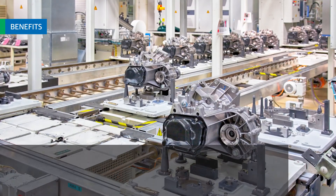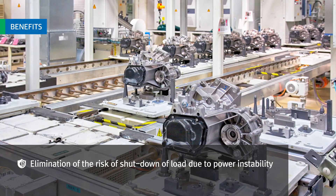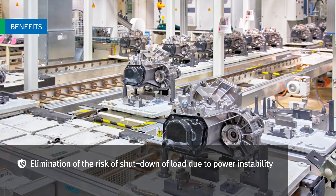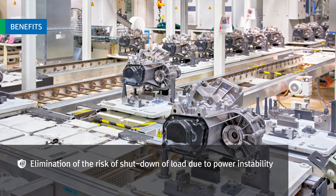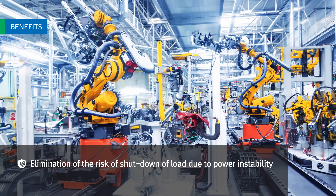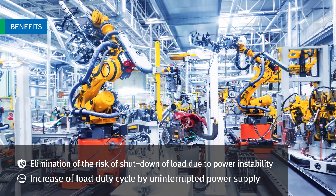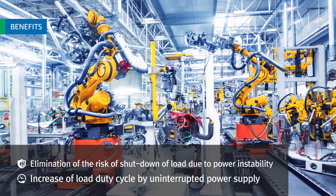First, the solution eliminates the risk of shutdown of the load due to power instability. This prevents product defects, stopping of a production and process line, and loss of opportunity cost of production, resulting in increased customer credit. Second, low-duty cycle increases due to uninterrupted power supply, which ensures delivery time by preventing production costs from rising.